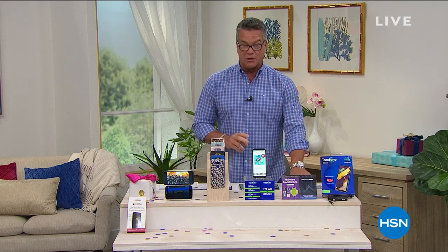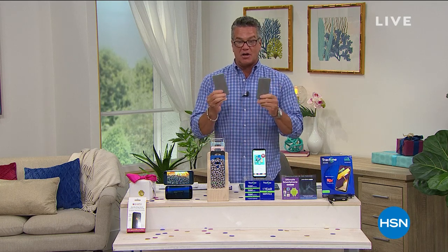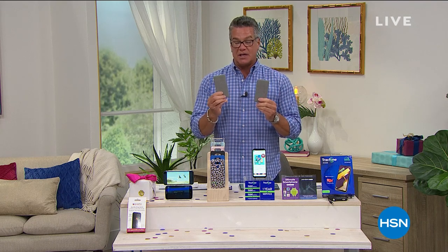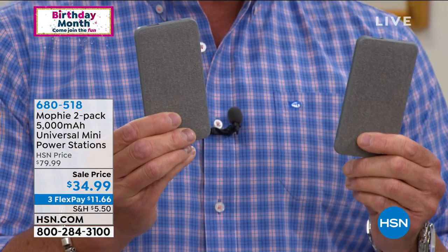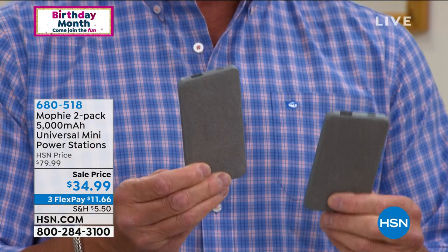I thought you were going to get one of these Mophie portable device chargers, but you're actually going to get two of them. They're the coolest things you've ever seen. These are little powerhouses right here. You're going to get two. Normally these are $79. Today we are doing them for less than half price — $34.99 for two of them. Each one is a 5,000 milliamp hour power source. You can charge your phones, your tablets, any electronic device.